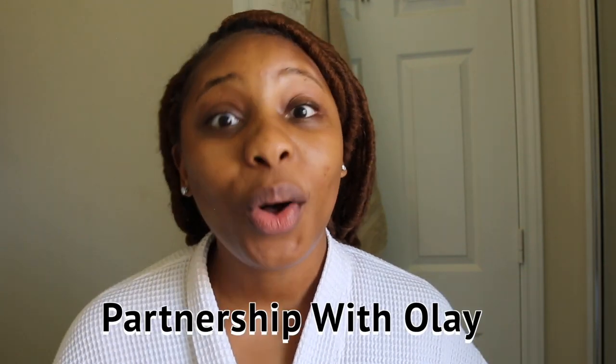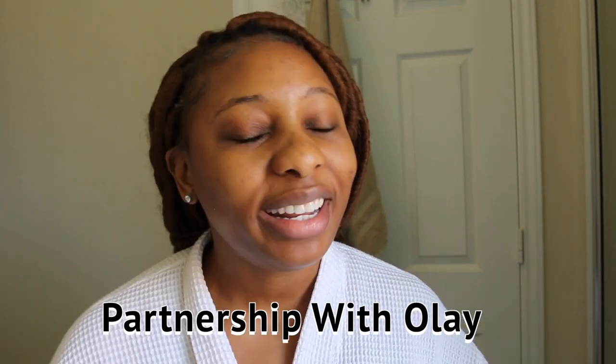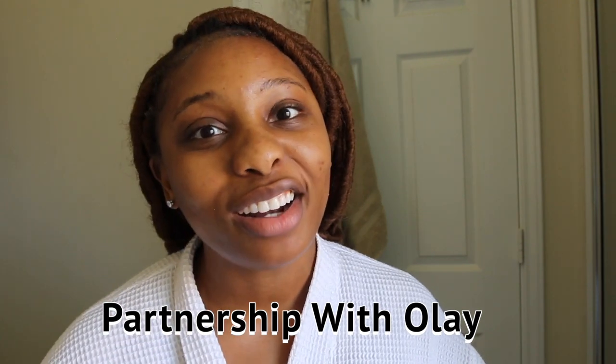What's up gems, it's your girl Crystal, and I have partnered with Olay to bring you all this 28-day challenge that I embarked on to brighten up my acne scars. The product I'm featuring is the Olay Regenerist Vitamin C Plus Peptide 24 Hydrating Moisturizer, which has the capacity to brighten your skin and hydrate your skin. It is a clean product — it does not have any phthalates, parabens, or synthetic dyes.